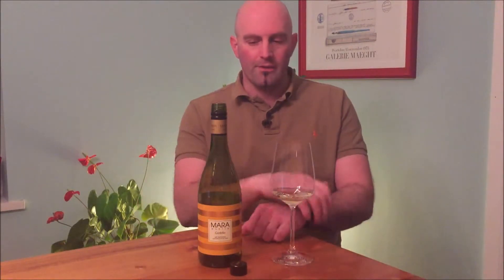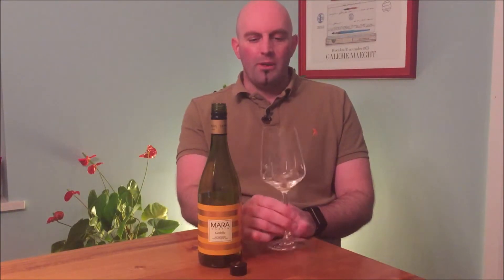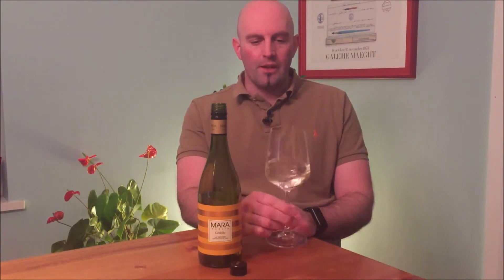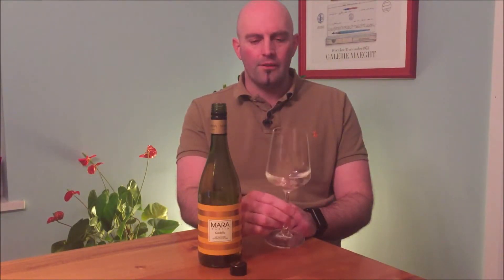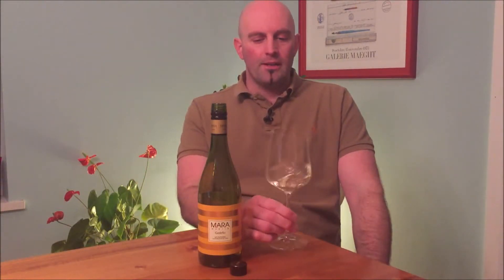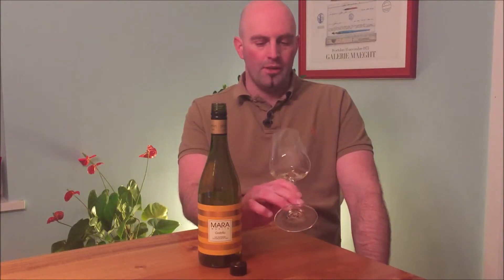This wine is all hand harvested, which is an expensive way of producing wine because of the labor costs. It's fermented for about 36 hours and then spends time in stainless steel — about two or three months on lees — before being bottled, which adds a bit of weight and texture.